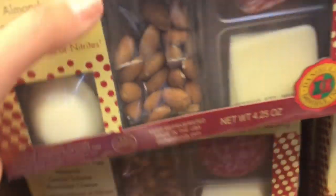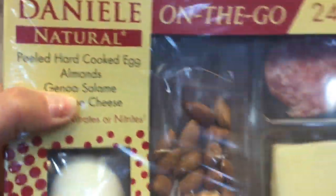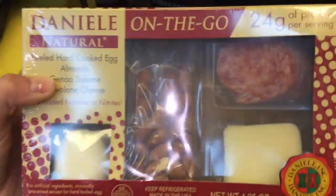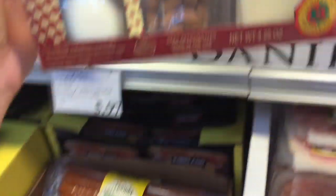Little on-the-go protein boxes — great concept. They look cute marketing-wise, but it's two bucks for each one, so $6 total. It's eggs, meat, salami, and cheese. I'll make my own, but if you're on the go it would be a two-buck pack.